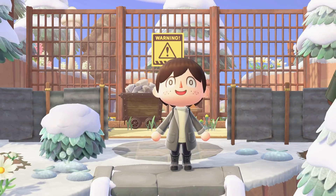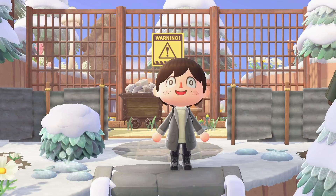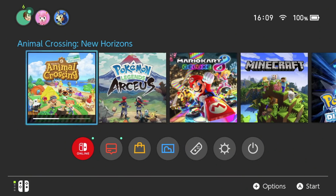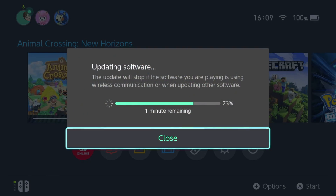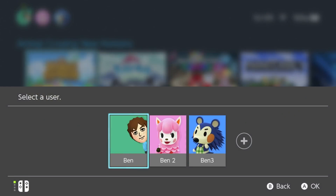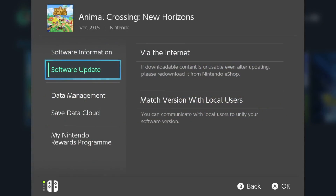Hey gang, welcome to another Animal Crossing video. I'm Crossing Channel, and Nintendo has just dropped a new update patch for Animal Crossing: New Horizons for the first time in about two months, bringing us up to version 2.0.5. What exactly is in this new update? Let's take a look at the official patch notes from Nintendo.